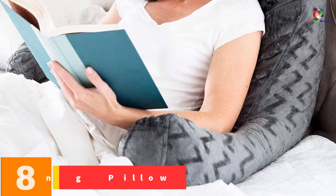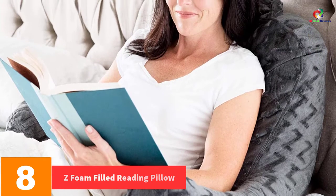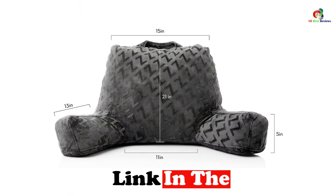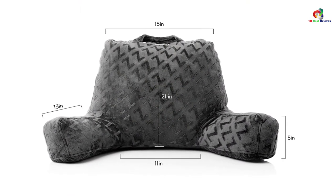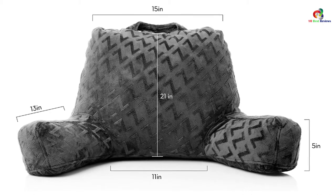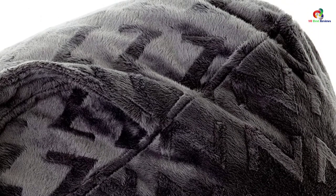At number 8, we have the Z-Foam Filled Reading Pillow. This pillow consists of a memory foam filling, ensuring the support you get is comfortable and firm, which helps in maintaining your posture. The outer cover is entirely soft and does not capture heat, meaning you can use it for a long period of time without it becoming hot. You can easily spot clean it using any detergent. The grey color means it will fit into any kind of decor. If you're looking for a compact and easy-to-use reading pillow, you can consider this option.